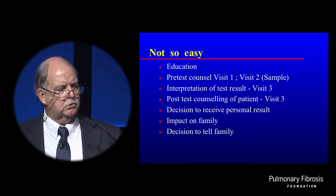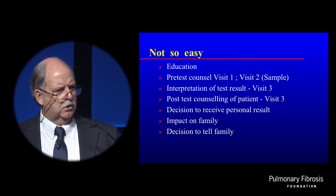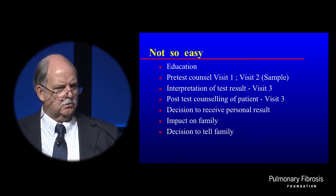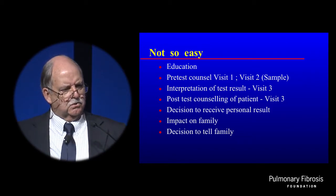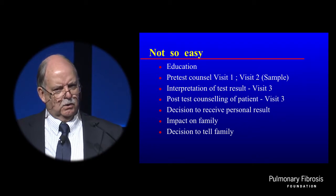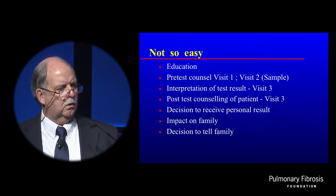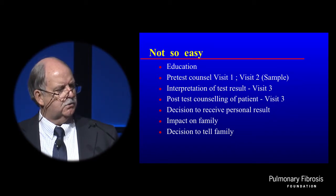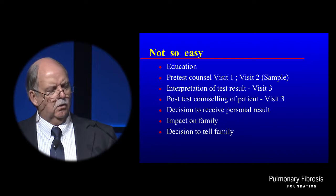Patients should be educated before testing. The typical way that geneticists have recommended genetic testing for any disorder is to visit a counselor to be counseled, come back again for the second visit to have the sample drawn after having thought about it, and then come back for the third visit to receive the results. When it's been looked at in other diseases, there are dropouts at every stage as individuals think more and more about whether they want to know — what value is that information? And the decision to receive the result, and then the impact on the family and the decision to tell the family, are all important components.